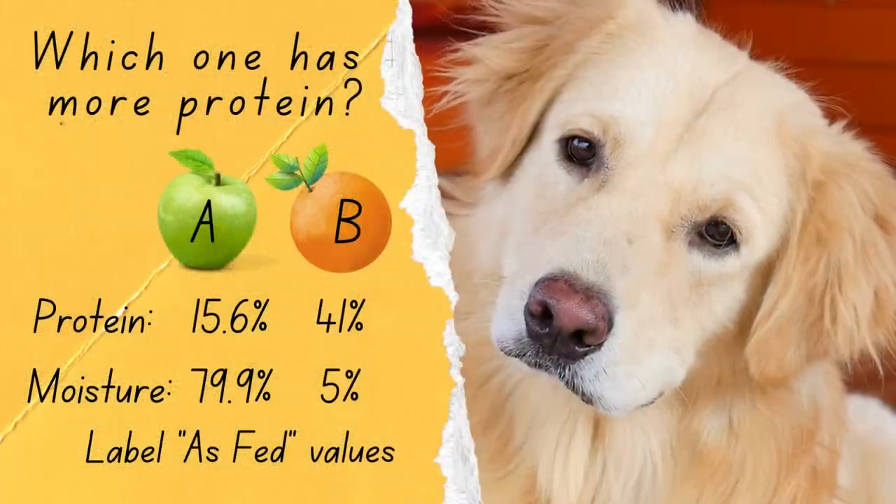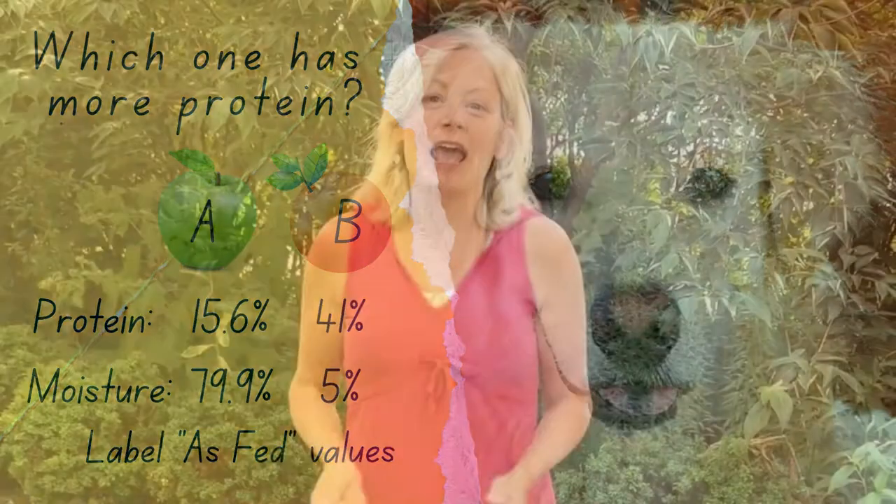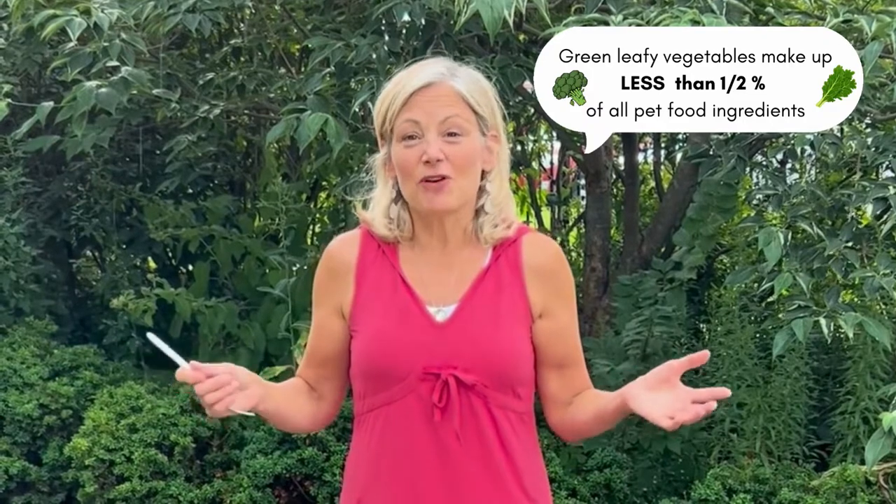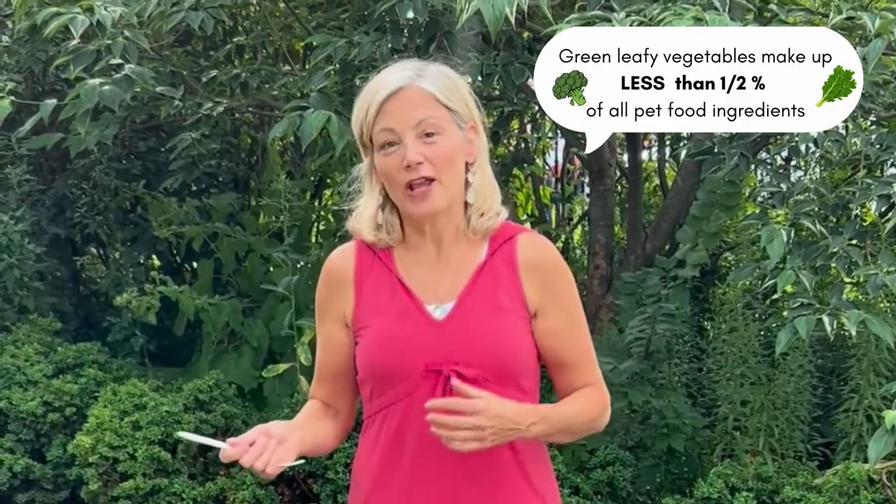But making these decisions for pets is difficult when carbs aren't printed on labels, and comparing a kibble to a canned is like comparing apples to oranges. And the pretty pictures on the packaging are allowed to mislead them. Did you know that of the 10 million tons of ingredients that go into pet food, only 0.05% of it is a green leafy vegetable? It's no wonder that 50% or more of our dogs are considered overweight or obese.